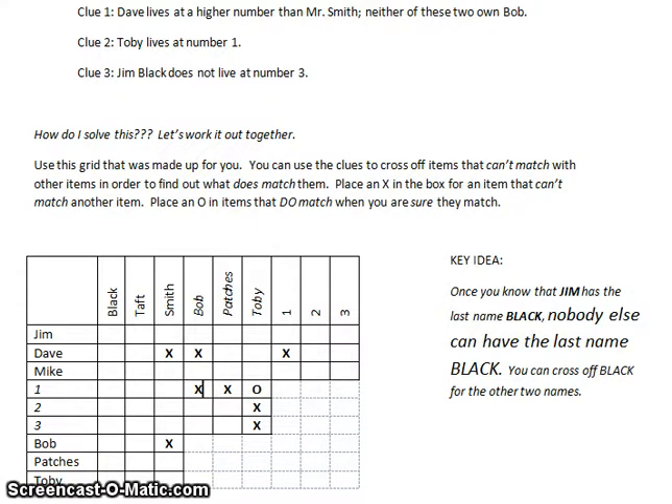Okay, was that pretty challenging? I left off on these two clues. Clue three: Jim Black — Jim's name is definitely Black, so I put an O. That means his name is not Taft and not Smith. More importantly, nobody else can have the name Black. So Dave is not Black, Dave is not Smith — that means Dave is definitely Taft. So Mike cannot be Taft, which means Mike's name is Smith.